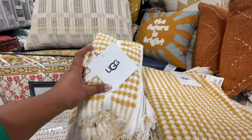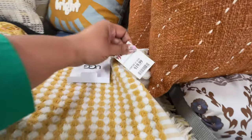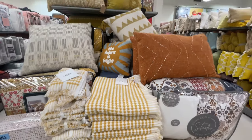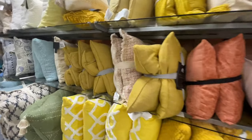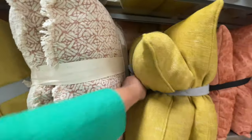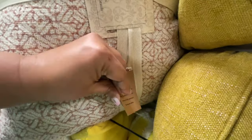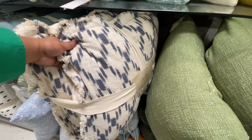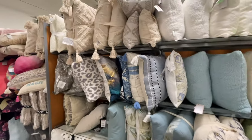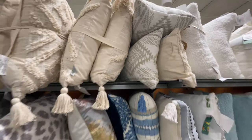Now we're in the world of the throw pillows, combined with still some towels. UGG towels — always shocked. Every time I see anything UGG that's not the UGG boots, I'm always surprised. I always forget they make other things other than those boots. Then lots of yellow over here — lots of sets of two on the throw pillows. Very summery, very sunny. $30 for most of these sets of twos. A lot of the same brand also. And then up here, some neutral again with some texture. I love a tassel — the tassels are super cute.